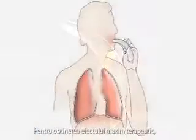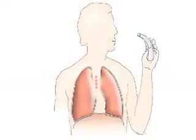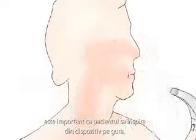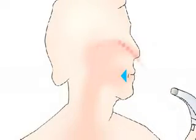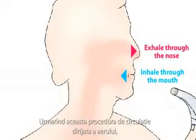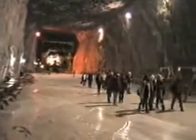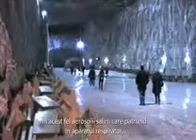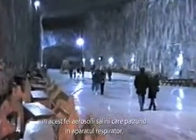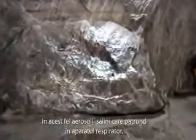To obtain maximum therapeutic benefit for the upper and lower respiratory tract, it is important for the user to inhale through the mouth and exhale through the nose. Following this procedure of breathing in the salty air through the two porcelain filters, your respiratory system will be naturally cleaned, delivering the salty air where it can be of maximum benefit and helping eliminate condensation from contaminating the salt crystals.